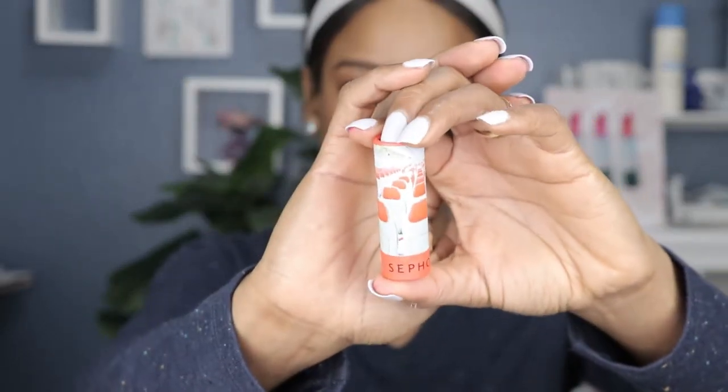Next shade is this beautiful bright orange color called First Class. I love a good orange lipstick — it's a good alternative for a red lip. This one is also a matte finish, and what I like about their matte lipsticks is that it doesn't actually feel matte. It's more of a rich, creamy texture. Compared to other matte bullet lipsticks, their matte formula doesn't actually feel drying on your lips — it makes your lips feel hydrated.